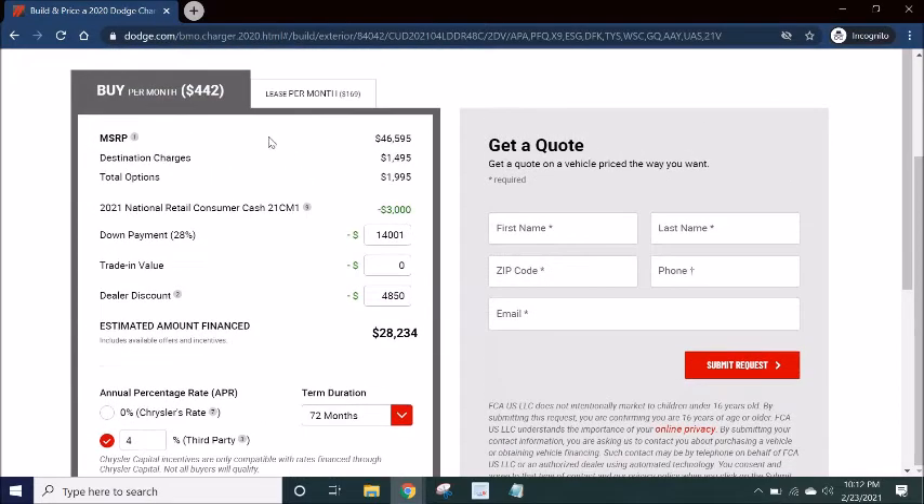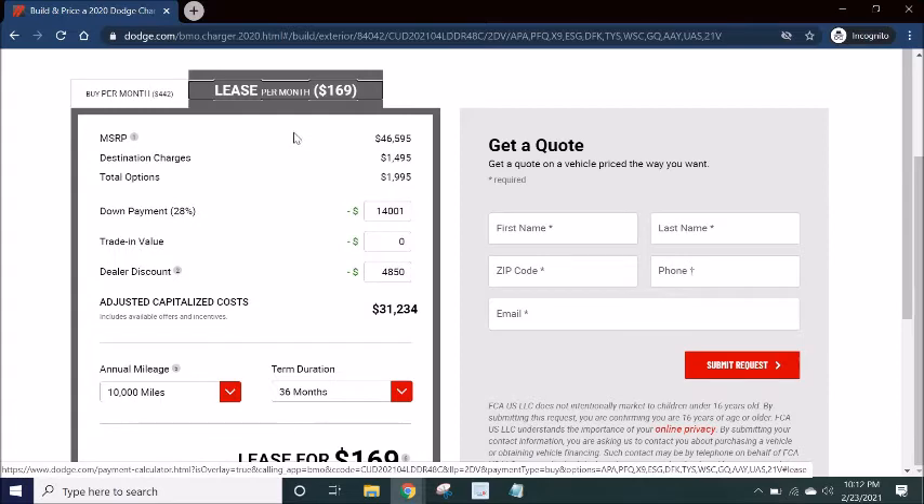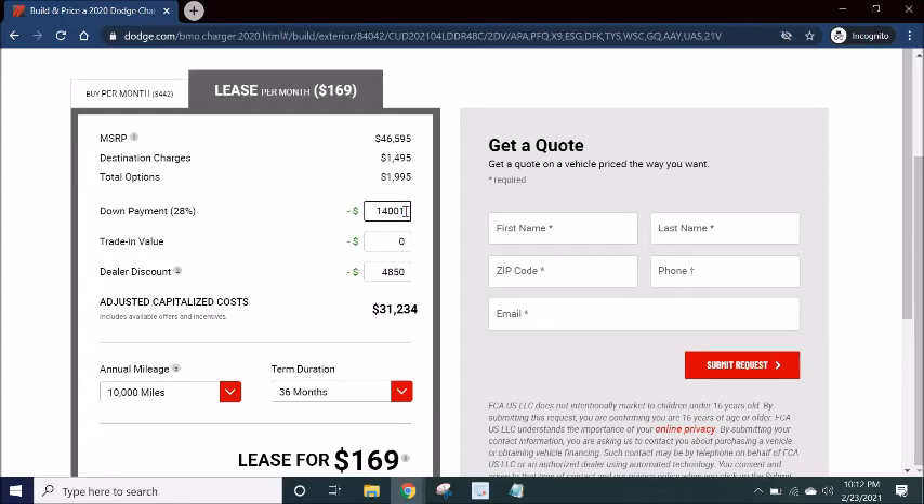But look, there's a tab for leasing. So switching to the leasing option, we got to make some updates here. Dealer discount — I doubt I'll be able to get them to go down almost five grand on a lease, so to be safe I'll say $2,000, just my guess. And then we have 10,000 miles.